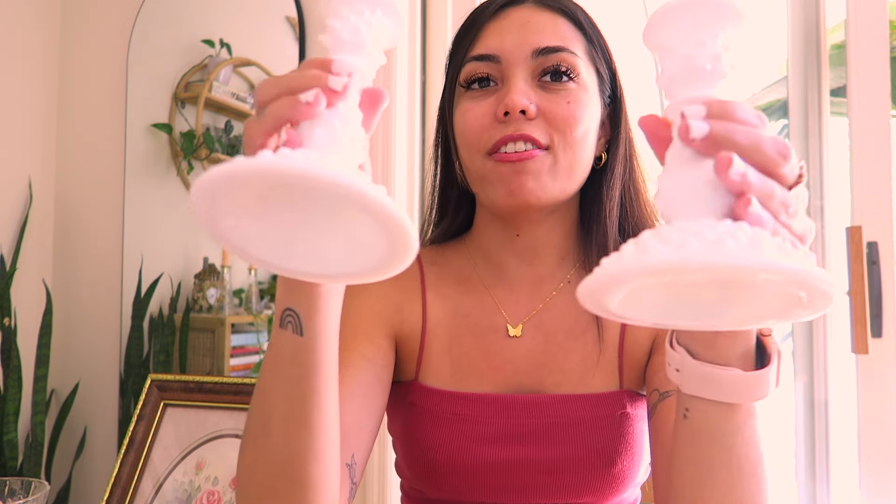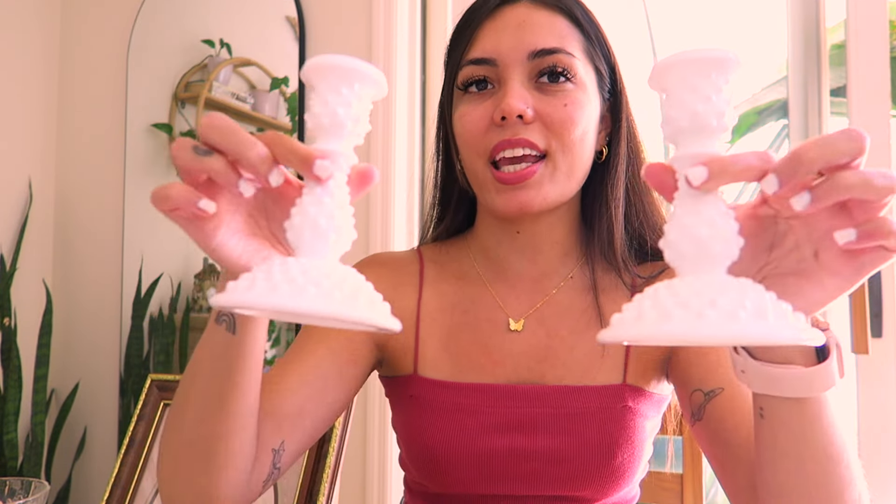Every single month I try to have a new set of glassware and a new set of candlesticks. This month for candlesticks I've got this really fun Fenton hobnail milk glass candlestick set — I love milk glass, it works so well with any aesthetic. For glassware this month I went with these fun small three-ounce vintage Libby glasses — almost like martini glasses or shot glasses — with green stems. I love the shape and the quality.